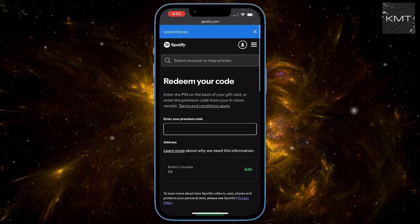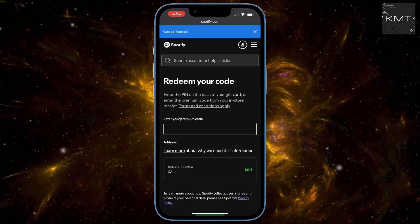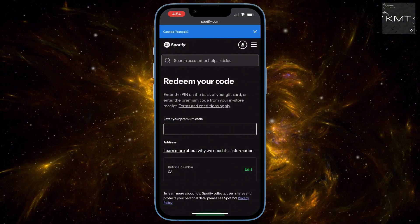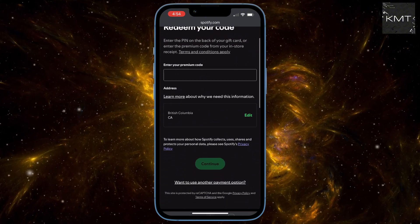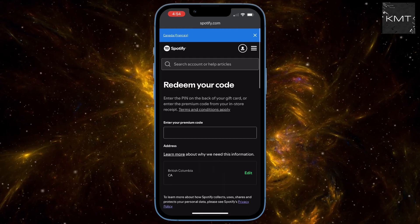From there, it's super simple. You'll see a button that says redeem. After you enter your code, hit continue and make sure your billing address is correct and hit done. That's all there is to it.